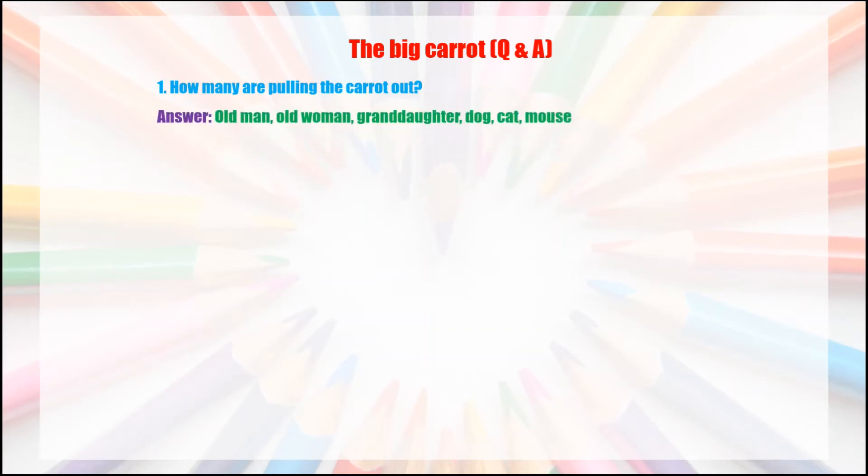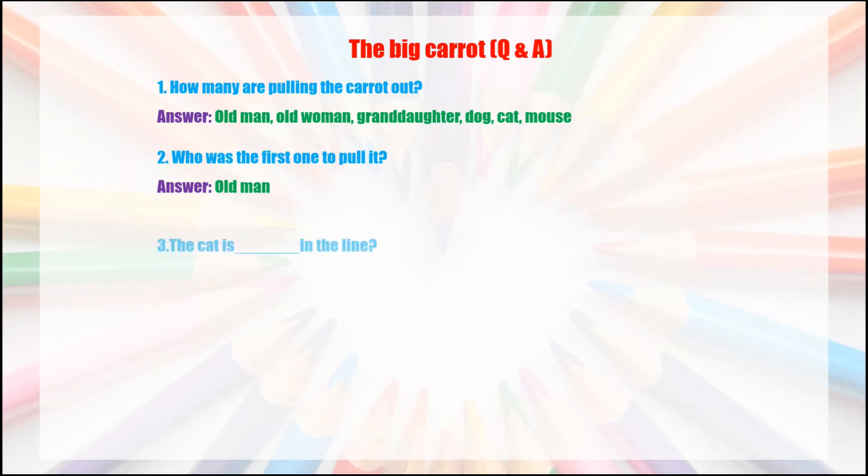Answer: old man, old woman, granddaughter, dog, cat, and mouse. Question two: who was the first one to pull the carrot? Question three: who is in the line? Answer: the cat is fifth in the line.